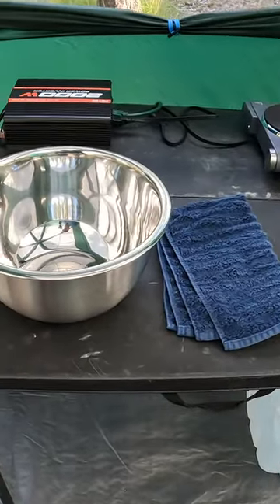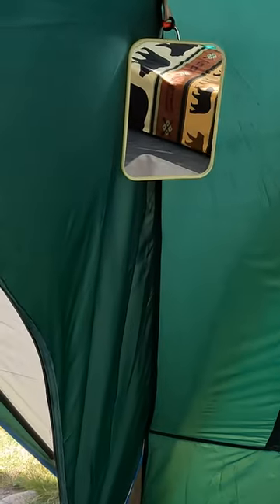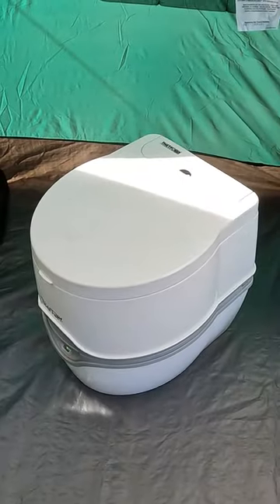I have a bowl here for cleaning up in the morning, and there's a mirror so I can see when I'm shaving. The last thing I want to tell you about is the porta potty, and this is a really nice one — it works really well.